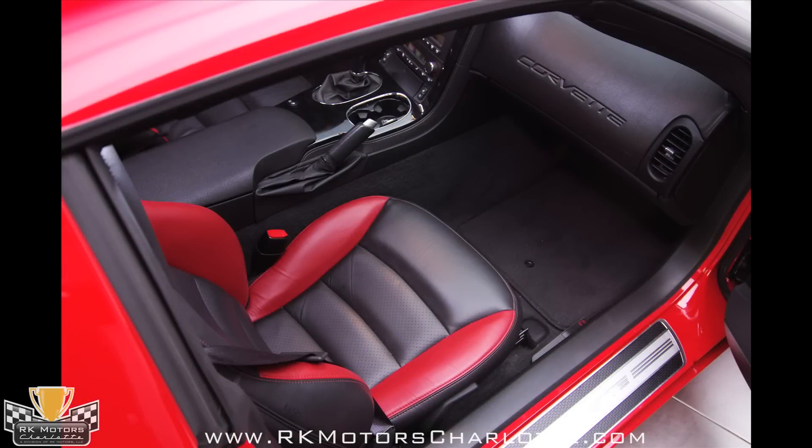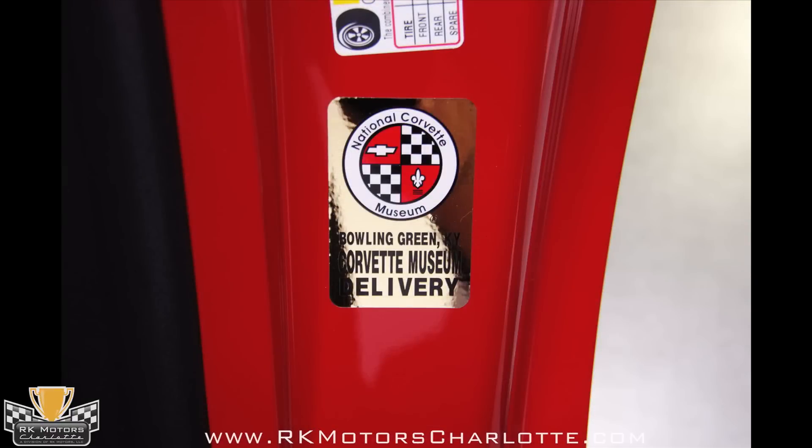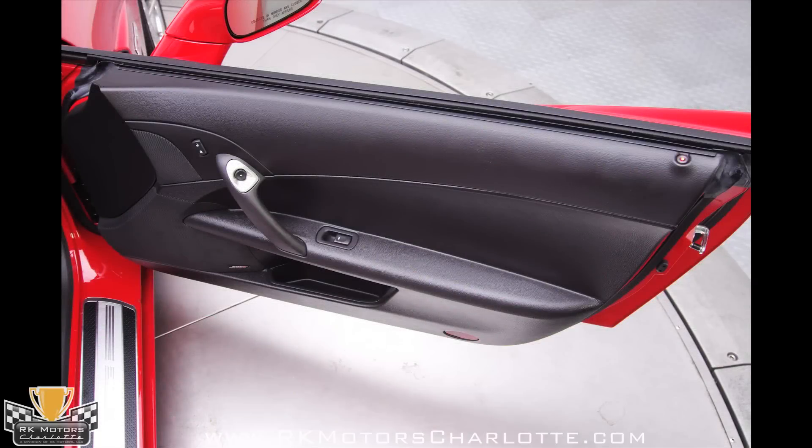The car features the expected array of basic convenience features: cruise control, auto headlights, intermittent wipers, a trip computer, power windows, power door locks, remote keyless entry, remote trunk release, and an adjustable leather-wrapped steering wheel.